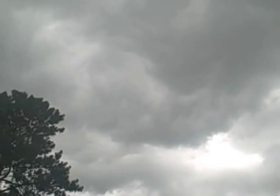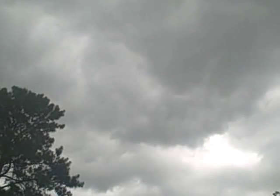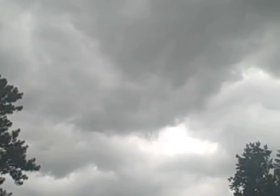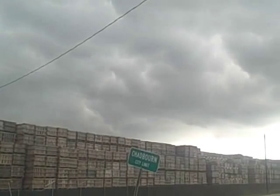I noticed the circulation in that cloud. That one's starting to move right good. If they pan back around you can see that cumulonimbus.